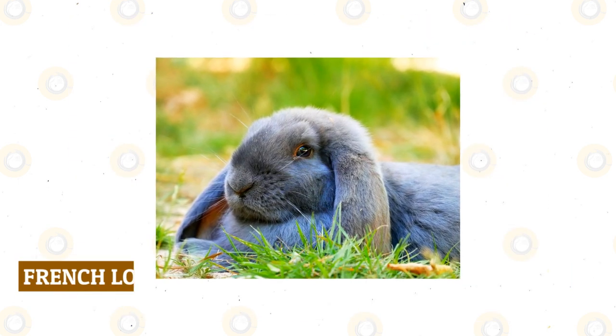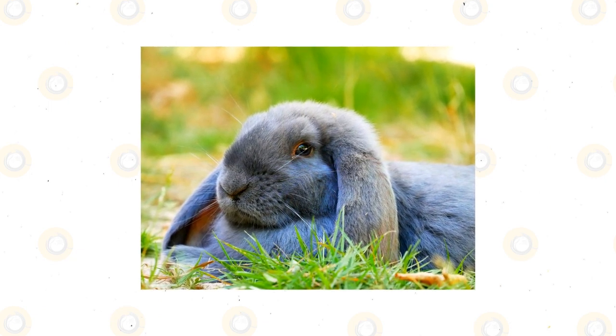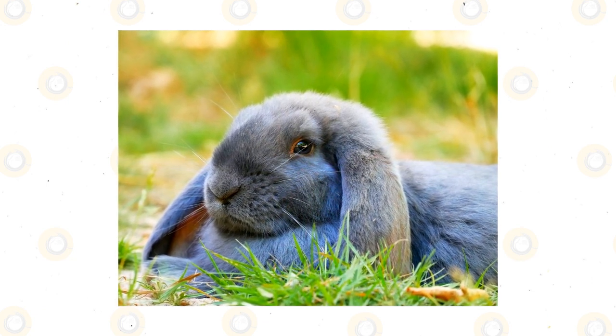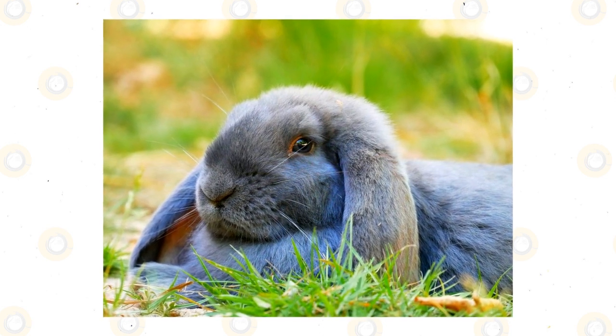French Lop Rabbit: Similar to the English Lop but without quite so exaggerated an ear size, the French Lop is another medium-sized rabbit that makes for a gentle and low-key pet. While originally bred primarily for meat, many French Lops now enjoy a life of relative luxury with breeders and pet owners.